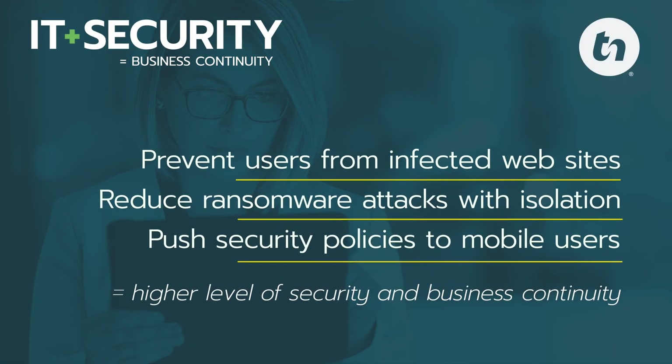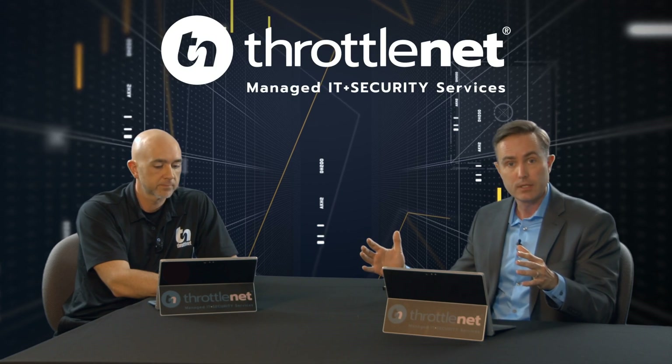So what do these enhancements mean to you and your business? We can prevent users from going to infected websites, preventing malware attacks from regular online searches. We can isolate workstations while still providing us with a gateway into that workstation to resolve any identified issues. If a ransomware attack occurs and impacts the hidden file, we can specifically resolve that issue while keeping the workstation isolated. We're also able to establish policies specific to the end user and their workstation without worrying about network connectivity, allowing us to act on the fly. The end game is a higher level of security and, more specifically, business continuity.